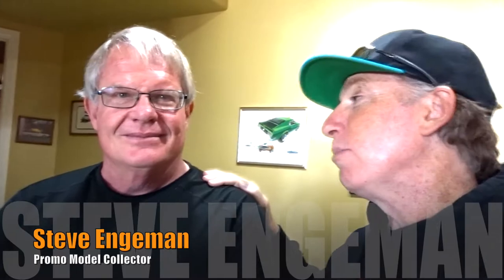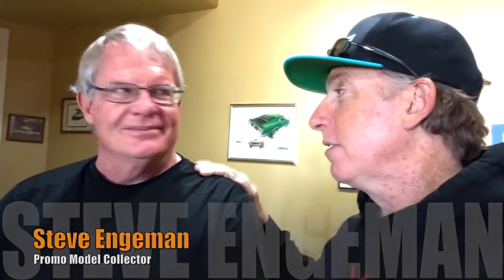This is Steve, my new best friend, because you have an incredible collection of these promo models. This is not a small collection — how many do you have? On display, maybe a thousand. Why these cars? Some people collect Hot Wheels, some people collect Corgis. Why these for you? These are actually part of the history of the car — they were made for the manufacturers to help sell the cars when they were new.